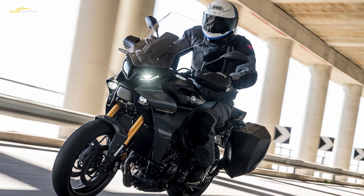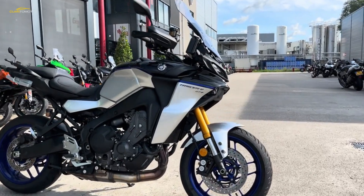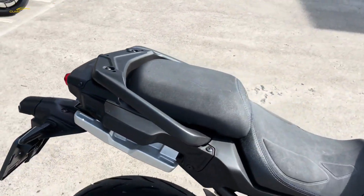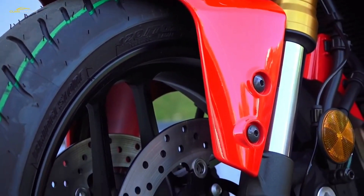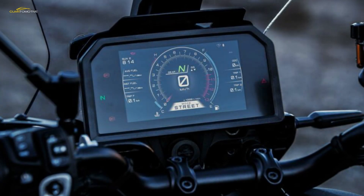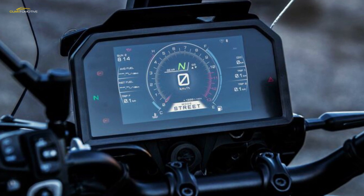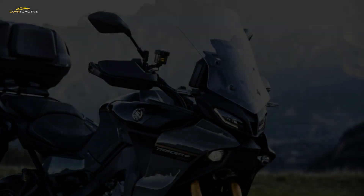Yamaha has listened to current Tracer 9 GT owners, working through the bike's weak points while adding a new layer of useful tech and function. The GT+ does away with the previous model's hard-to-read dual pod instruments, gaining an all-new 7-inch TFT display. The switchgear has been redesigned too, as has the screen, and the seat has also been tweaked to improve comfort and control. The riding position is now fully adjustable through seat height, footrest position, and handlebars that can be raised or lowered on adjustable mounts.